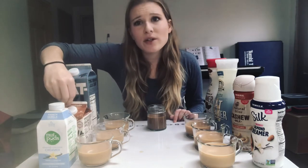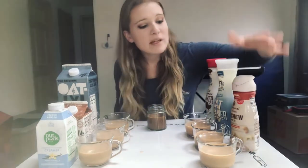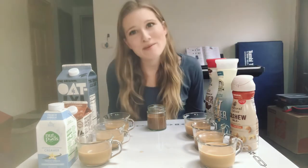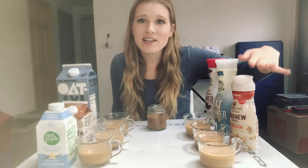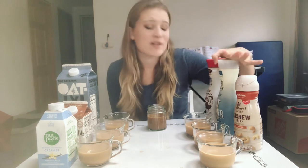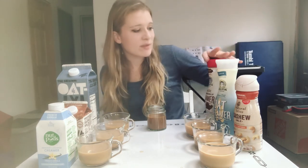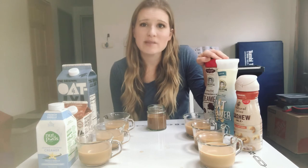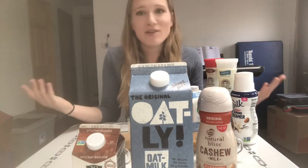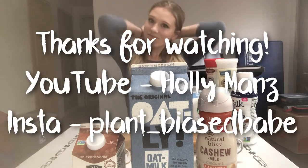Final rankings: Oatly — yes, love it. So Delicious snickerdoodle — pretty cool. Nut Pods — sorry, no. Silk — absolutely not, goodbye. Coffee Mate cashew milk — pretty awesome for a sweetened one, great for sweet coffee lovers. Califia Farms oat creamer — something weird going on, needs to go back to the drawing board. Califia Farms dark chocolate truffle — not bad, better than expected. Thanks for watching — hit subscribe if you like what you see and follow my Instagram at plant_underscore_biased_babe!